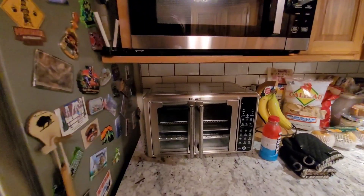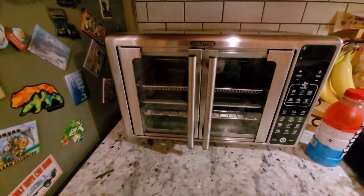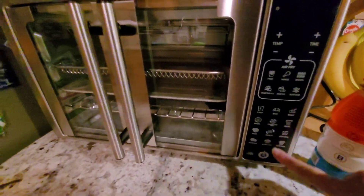So that's pretty much it for the tree. Let me take you to the kitchen and show you the gifts we got from my parents. Please excuse the mess. All right, so we got this new air fryer and we used it tonight and it is amazing.